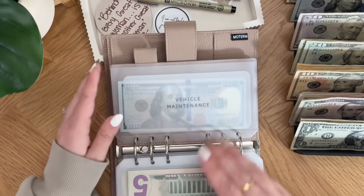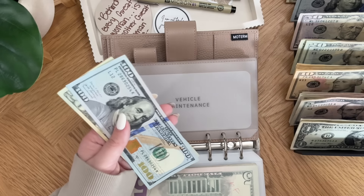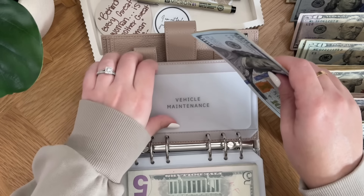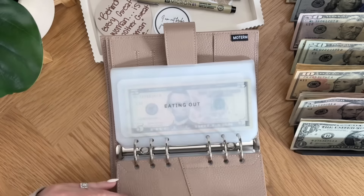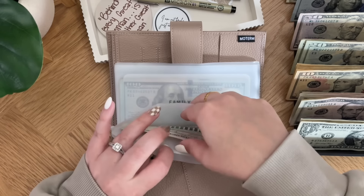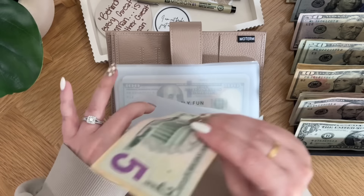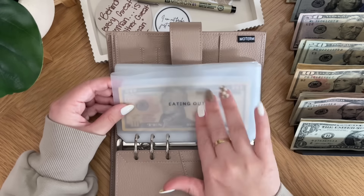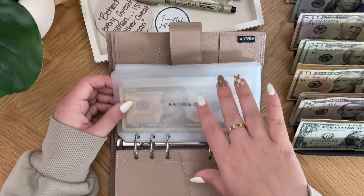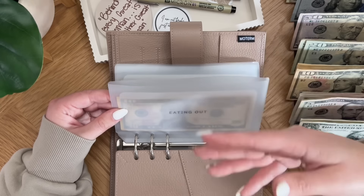Vehicle maintenance is going to get $10, so vehicle maintenance now has $140. Eating out is going to get $10, so now it has $15. I'm aware that eating out is much more expensive than this, but we've been doing a really good job at just eating our groceries, and family has been hosting us for dinners every weekend — that's why eating out isn't getting stuffed bigger.